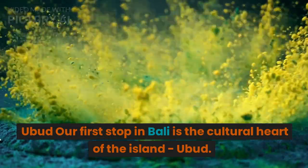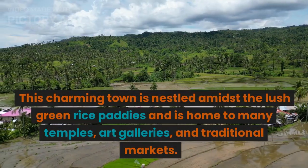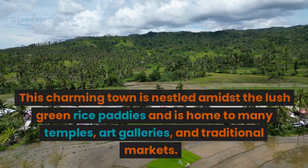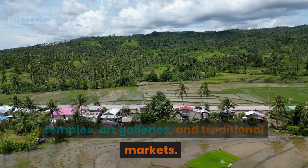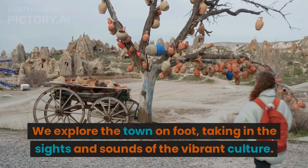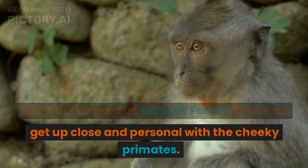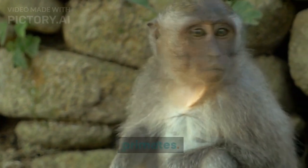Our first stop in Bali is the cultural heart of the island, Ubud. This charming town is nestled amidst the lush green rice paddies and is home to many temples, art galleries, and traditional markets. We explore the town on foot, taking in the sights and sounds of the vibrant culture. We visit the famous monkey forest, where we get up close and personal with the cheeky primates.